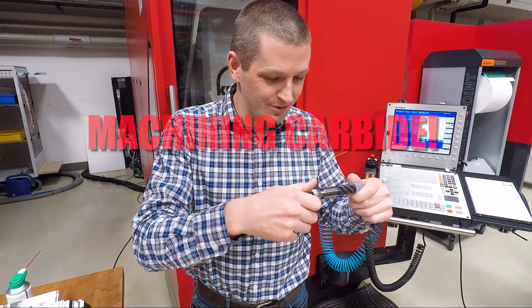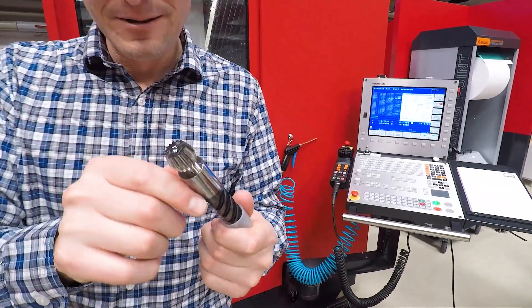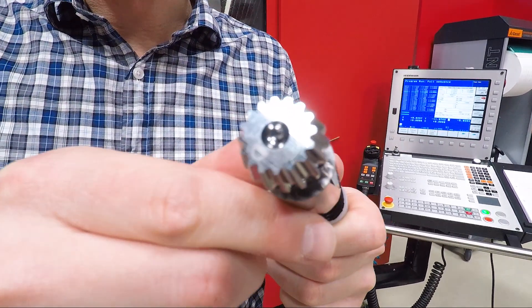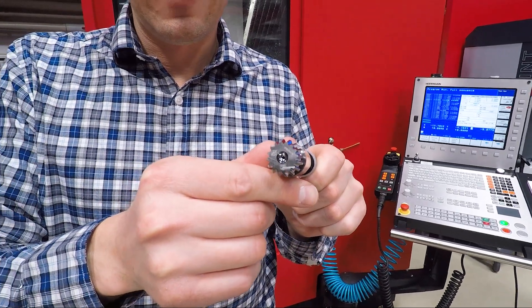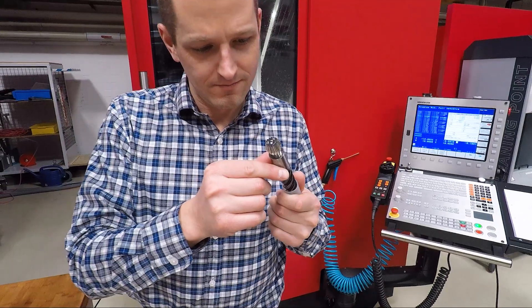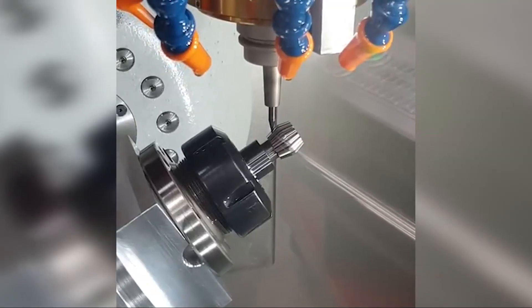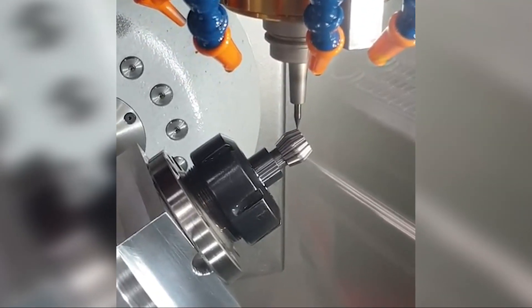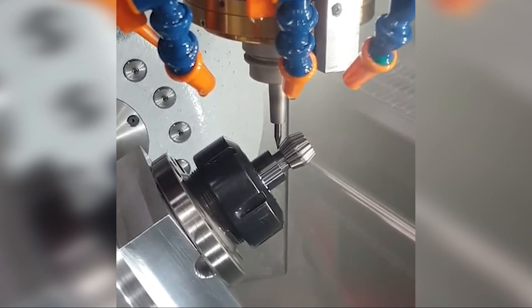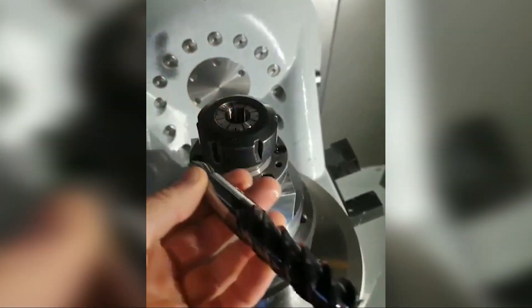Number nine: machining carbide. This is mind-blowing. This is a regular end mill. We've had some fun playing around doing this with high-speed steel, which is quite hard at north of 60 Rockwell. This is carbide. Not only have they machined it, they've machined it accurately, with a really good surface finish — and that center hole is thread milled for, I believe, an M1 or an M2 screw.